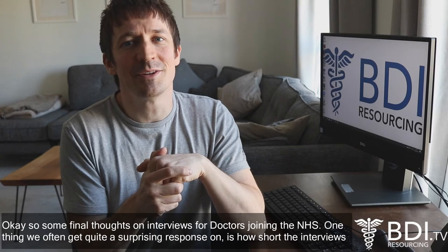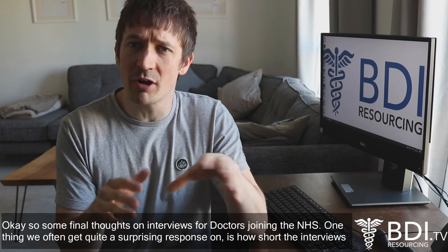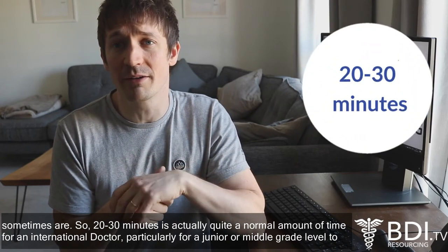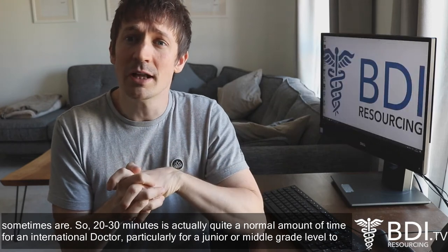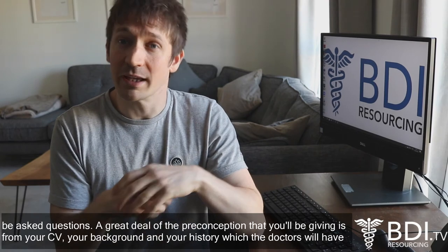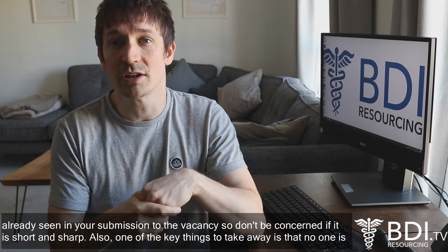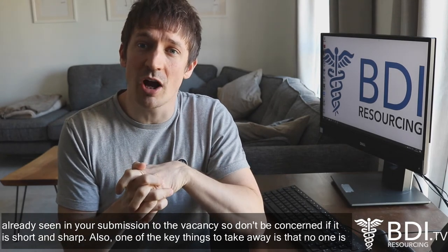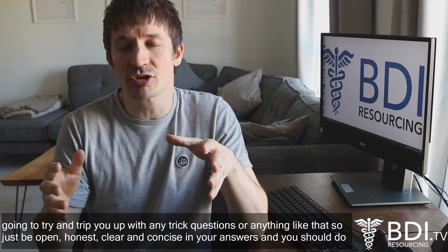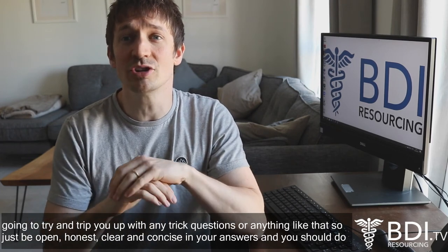Some final thoughts on interviews for doctors joining the NHS. One thing we often get a quite surprising response on is how short the interviews sometimes are — 20 to 30 minutes is actually quite a normal amount of time, particularly for a junior or middle grade level. A great deal of the impression you give is formed from your CV and background, which the doctors will have already seen in your submission to the vacancy. So don't be concerned if it is short and sharp. No one is going to try and trip you up with trick questions, so just be open, honest, clear and concise in your answers and you should do absolutely fine.